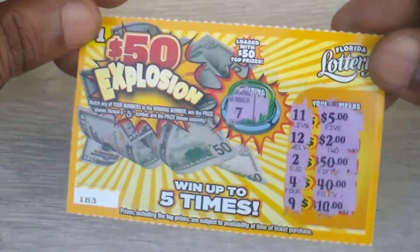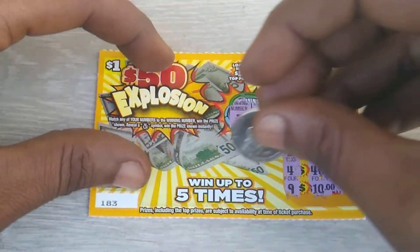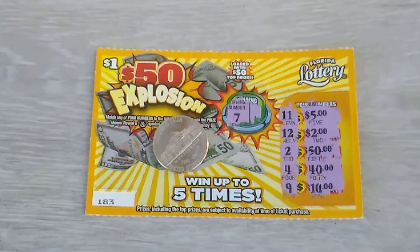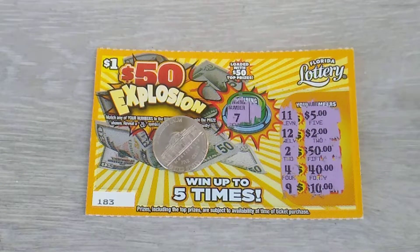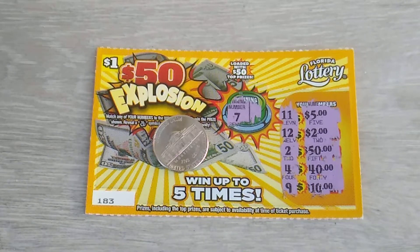Just remember guys, these one dollar tickets don't really pay, so it's for fun. That's why I only buy one. In total I spent a dollar, won back zero. But it's all good - there's always next time. Keep a small budget, don't go all out. I used to buy a whole bunch of these dollar tickets and won back a dollar or two. Anyway, please don't forget to like and subscribe to my channel - thank you so much for watching and I'll catch you guys on the next one. Thanks!